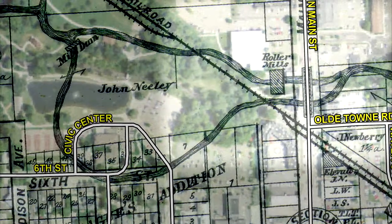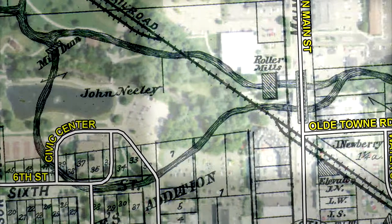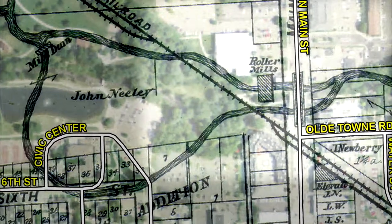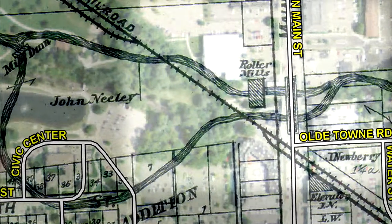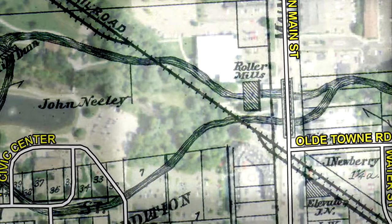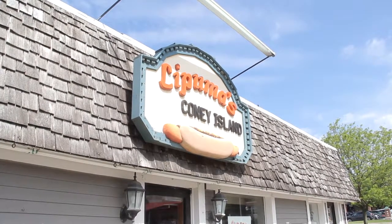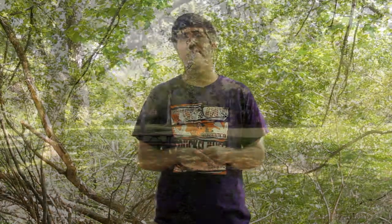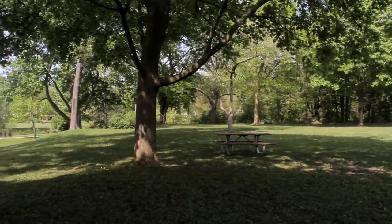Now, a map from 1896 is not the perfect scale, but it can give us a close idea as to the location of historical buildings. The roller mills, and thus the Eureka Mills, were likely a little north of where Paint Creek passes under Main Street today. It is quite possible that the Pumas Coney Island is built on top of the old mill. As for Russell's original mill, we can tell from the map that Paint Creek is not in the same spot today as it was in the past. Perhaps the ruins of that mill, if anything is left, are buried somewhere in the city park.